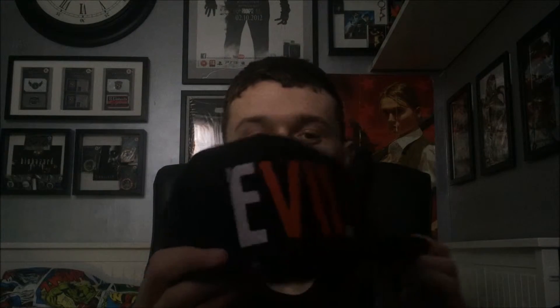It's a Resident Evil 7 cap — it's got stuff like bloody fingerprints and all that on it. I won't be adding this to the collection; I'll actually be using it. At the same time I got a Resident Evil 7 4D candle. To be honest, I don't really like it — it absolutely smells horrible — so I'll be keeping it closed and won't be opening or using it.